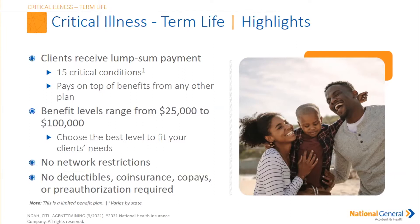Clients are going to receive a lump sum payment. Now we have 15 critical conditions, so it has to fall under those guidelines. This is going to pay on top of any other benefit that your insured might already have. The benefit ranges go from $25,000 all the way up to $100,000. There is no network restriction, no deductibles, co-insurance, co-pays, or even pre-authorization required for the critical illness term life policy.